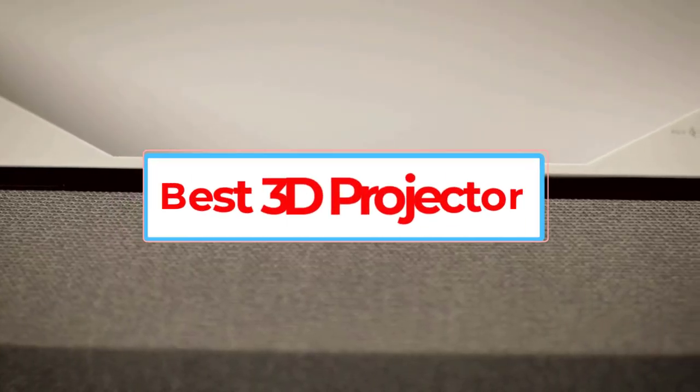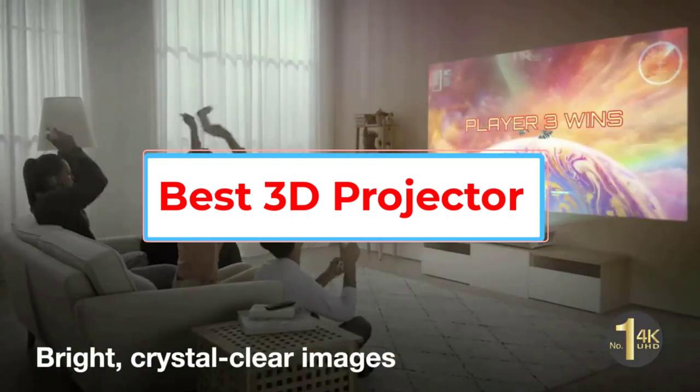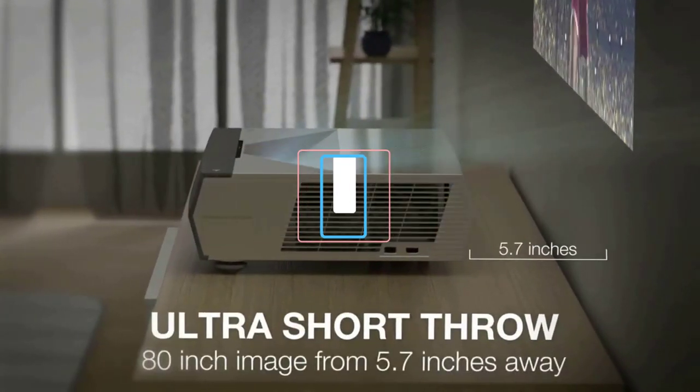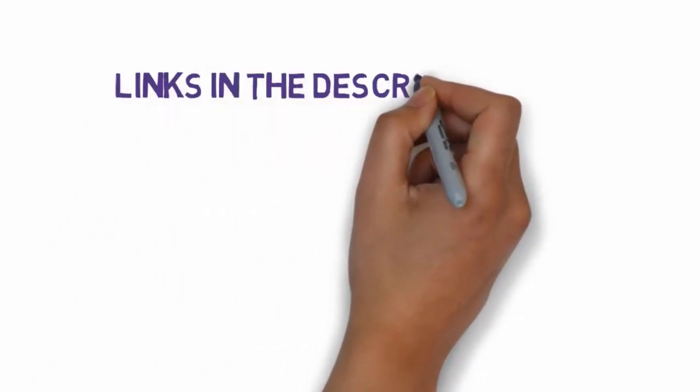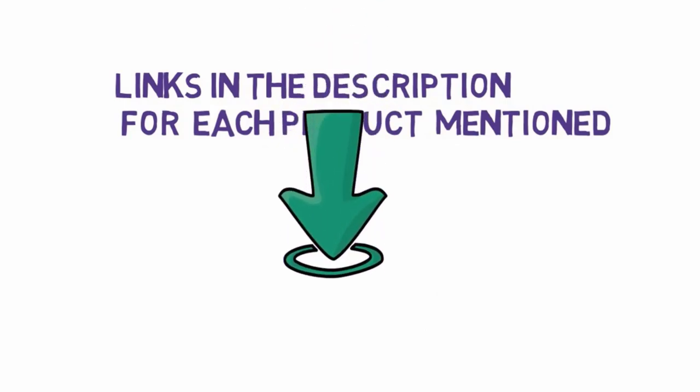Are you looking for the best 3D projector? In this video we will look at five of the best 3D projectors on the market. Before we get started, we have included links in the description so make sure you check those out to see which one is in your budget range.